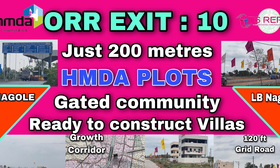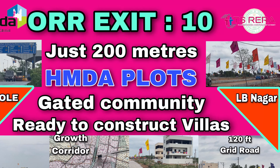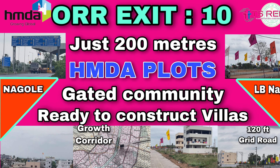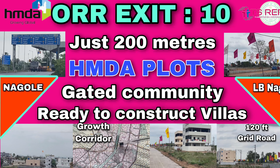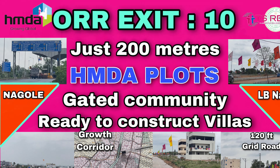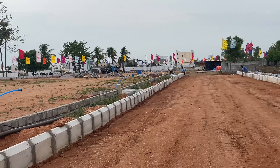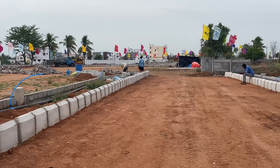Hi everyone, welcome to my new video. This is an important video and really good news for those who are planning to construct their own villas very close to the city. Let me introduce a new area today — an unexcavated hidden treasure of Hyderabad, that is ORR Exit 10. Welcome to this new project being launched very recently.